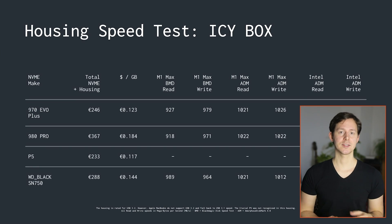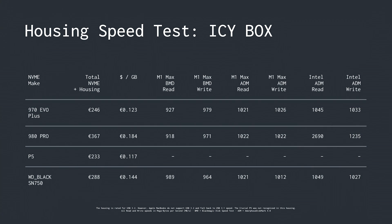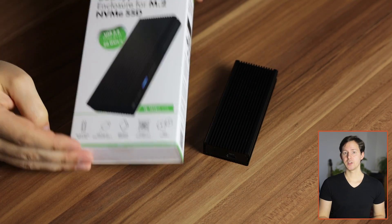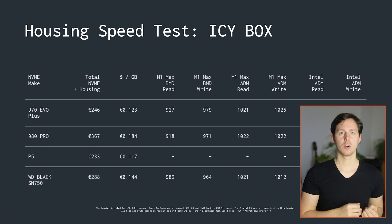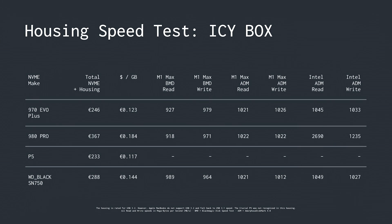Now, if you look here on the screen, I tested the ICBox NVMe housing with four different NVMe SSDs. Sadly, the Crucial P5 did not even mount in this specific housing, but the others gave me results of basically 1GB per second in data transfer on and off the NVMe drive. Based on the information even on the packaging, this supports up to 20 gigabits, which should mean about 2GB per second when you have a device that can support USB 3.2. With the Apple MacBook Pro, this is not the case — USB 3.2 is not supported and automatically falls back onto USB 3.1, giving you the speed results shown here.